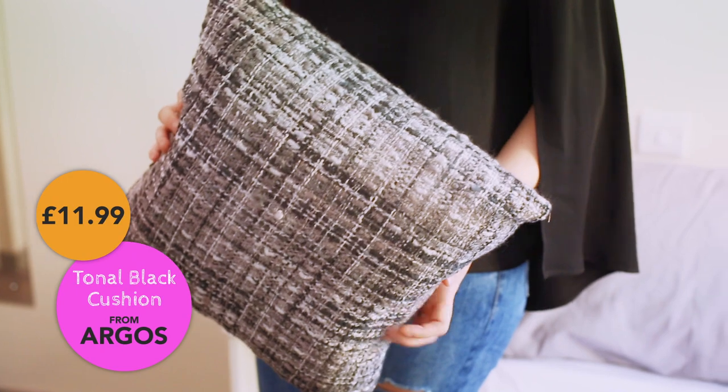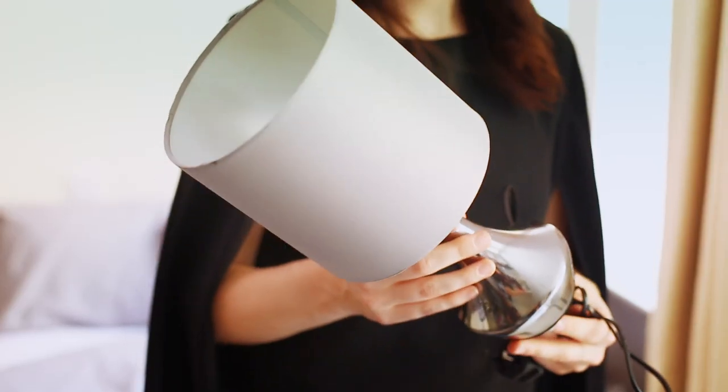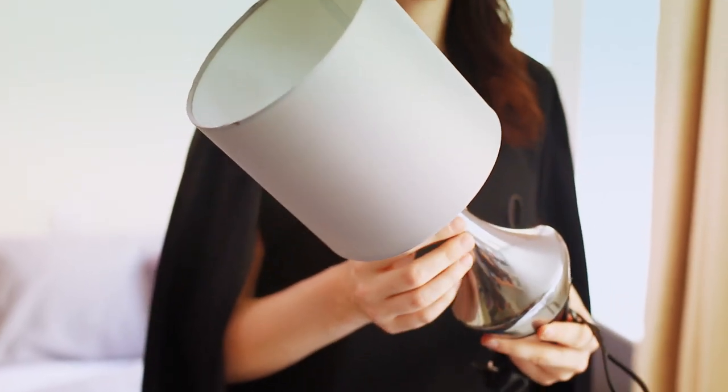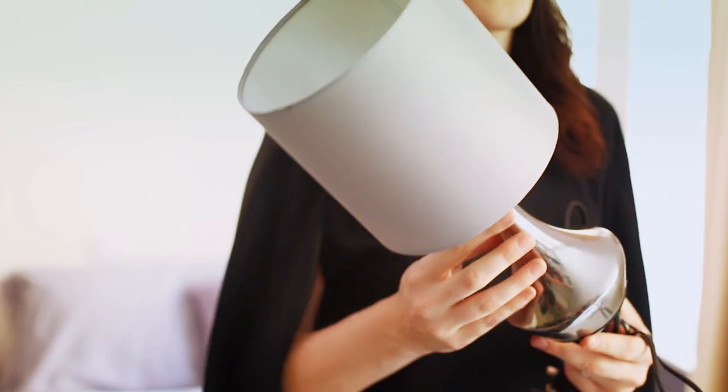This cushion is from Argos. You can use it to dress up your bed or just as something for your friends to rest on, as there's not a lot of seating in uni dorms. These lamps are a great bargain — I picked them up from Argos as a set of two for just £13, so you could put one on your side table and one on your desk.